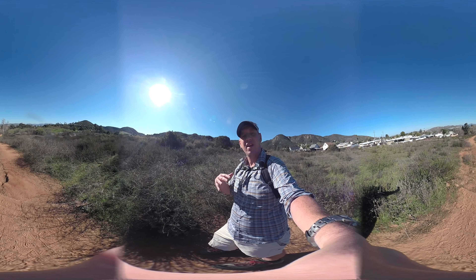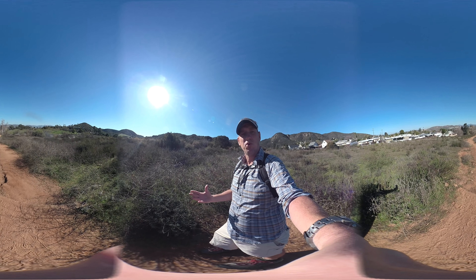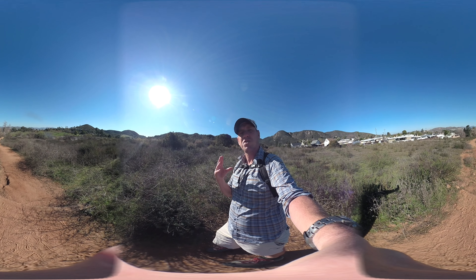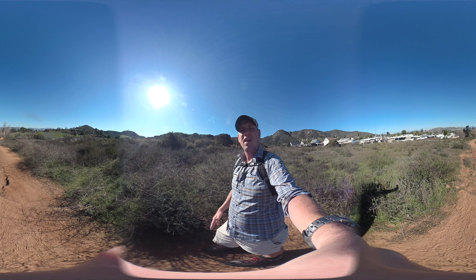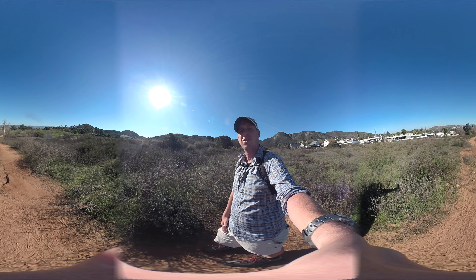That trailhead I had before was the one recommended to me by the township. This one is also approved by the township and is a little bit farther away. It's got plenty of parking, there's a park with bathrooms, and it doesn't have as much of a potential negative impact on the community.